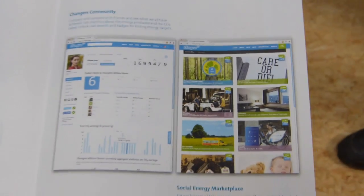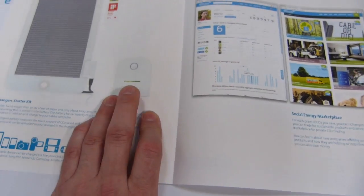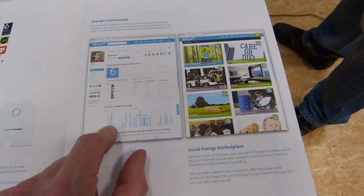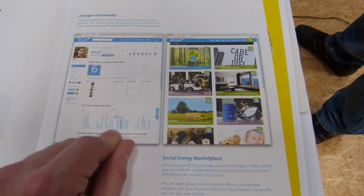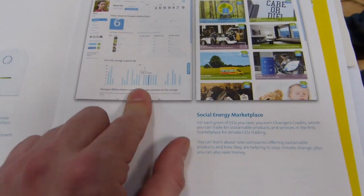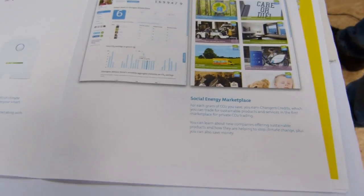One more thing to tell you about: the charger is also a data logger. Connect it to your PC and it'll upload the charging data, and they've got a little community feature going, which I think is a great idea. You'll be able to see not only how much energy you've gotten from the sun, but also how much CO2 you've saved compared to energy produced by cars and other sources.